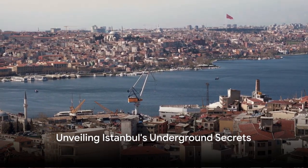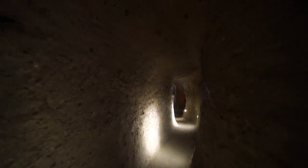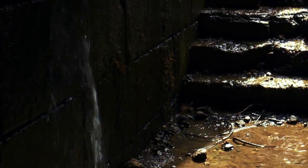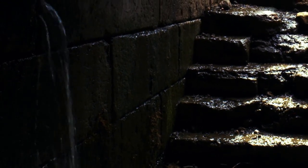Have you ever pondered what secrets lie beneath the bustling streets of Istanbul? What if I told you that beneath the city's surface, there's a world as rich and fascinating as the one above? Welcome to the enigmatic realm of Istanbul's underground cisterns. Istanbul, a city with a population of 16,368,000, has a history as deep as the Bosphorus Strait it straddles. But today, we're not talking about its iconic skyline or vibrant culture. Instead, we're diving deep beneath the city's surface to explore its mystifying underground cisterns.